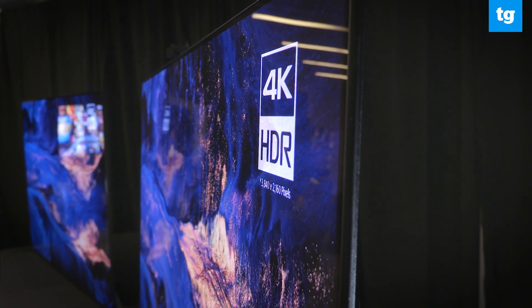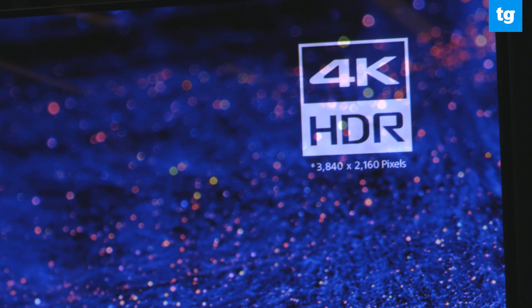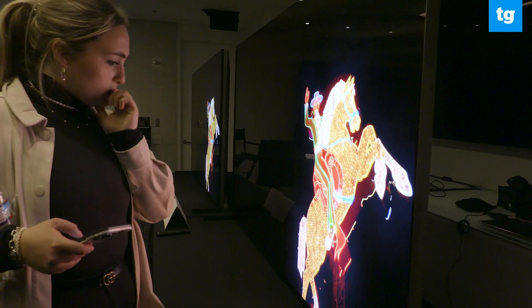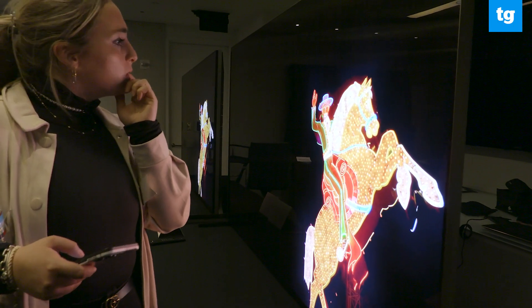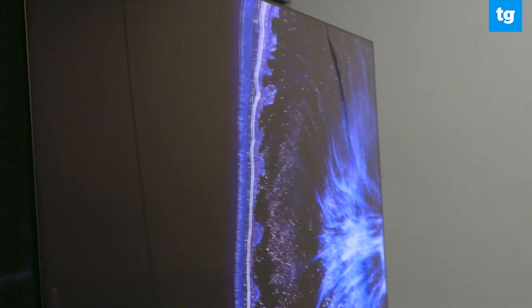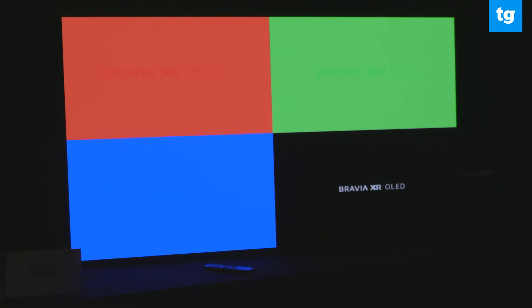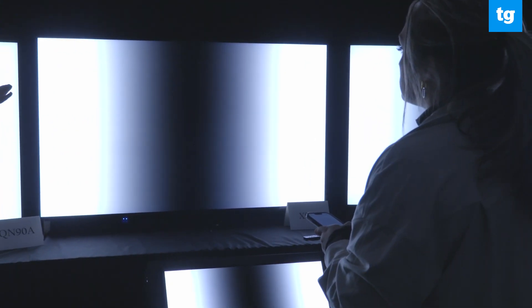Sony upped its OLED game with QD OLED technology for its upcoming Master Series 4K A95K TV. There are very few QD OLED displays on the market, but there's a lot of anticipation to see if it's truly the best of Quantum Dot and OLED. QD OLED panels will display the full spectrum of colors, even in high-contrast scenes, while getting OLED's picture complexities and inky blacks.